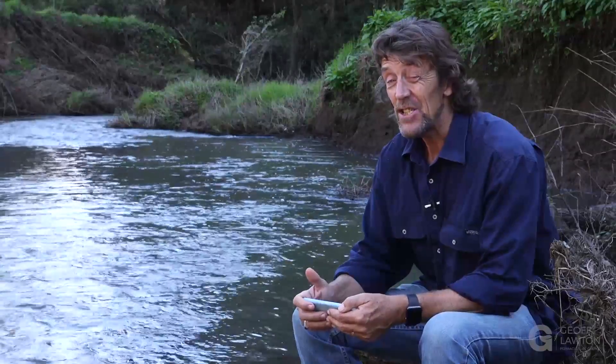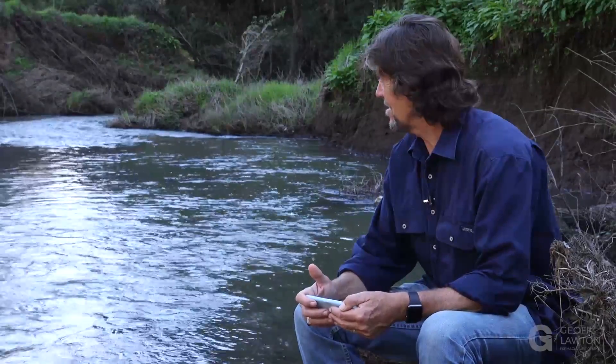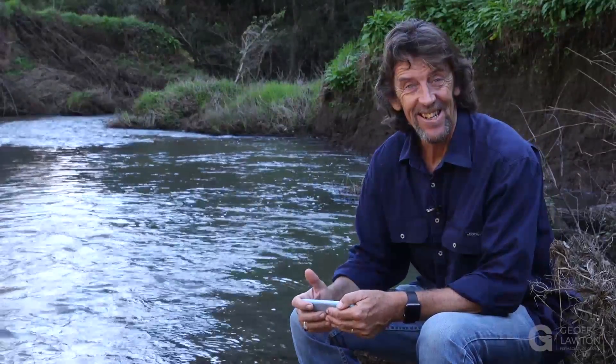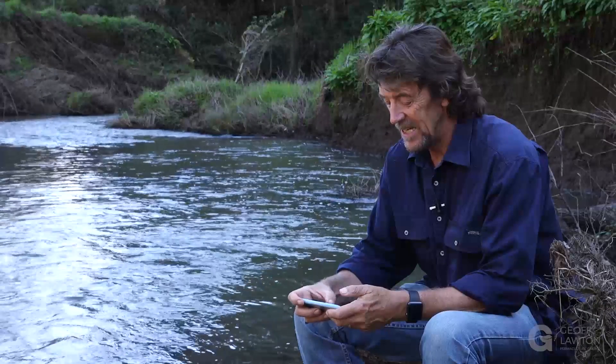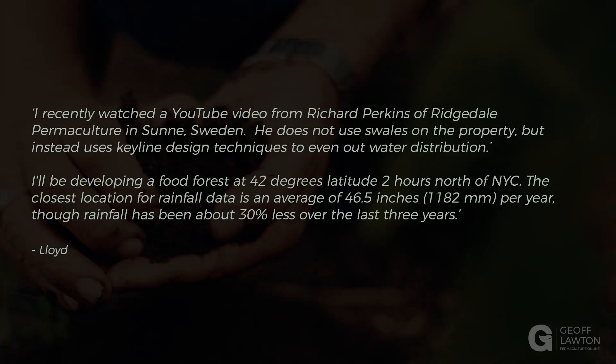Here we are at Q&A session 21, and we're in a different location — down by the creek at Zaytuna Farm. It's a lovely site. The first question comes from Lloyd, who recently watched a YouTube video from Richard Perkins, who does some great work.